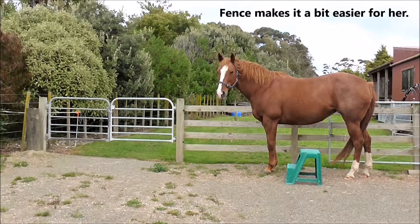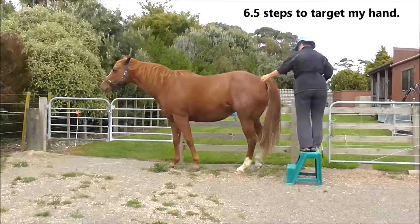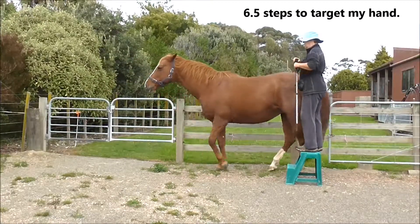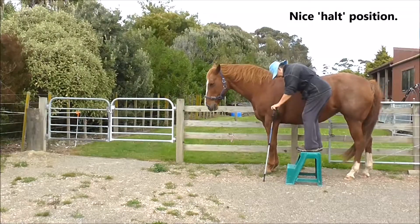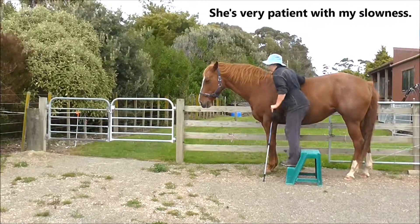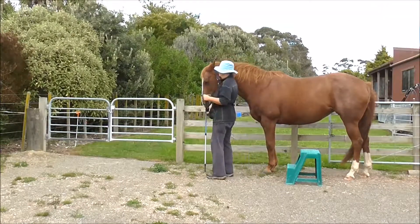Day 14, backing up to a mounting block. The fence makes it a bit easier for her. Note the readiness — she's starting to come back. She's doing six and a half steps to target my hand and stops in a nice halt position. She's very patient with my slowness due to my strange knees.